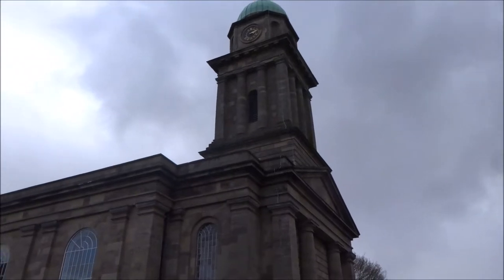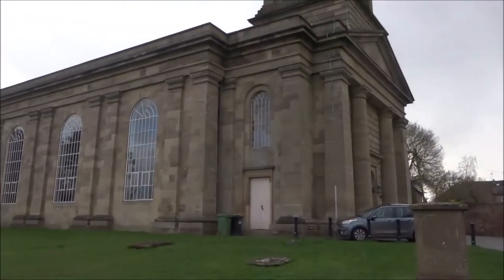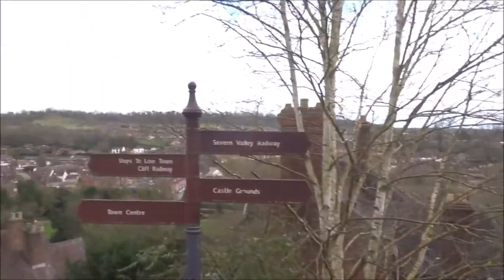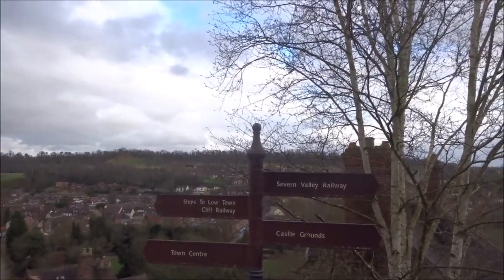Bridgnorth is divided into two sections: High Town and Low Town. There's the River Severn down there, and that's Low Town. Steps to Low Town and the Cliff Railway, and Castle Grounds that way.